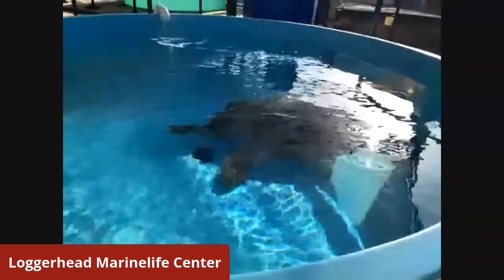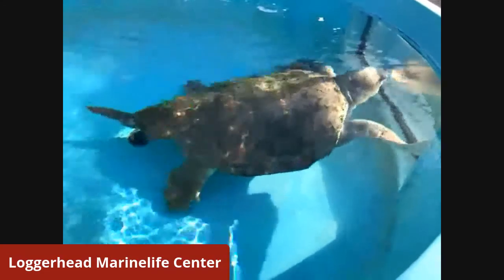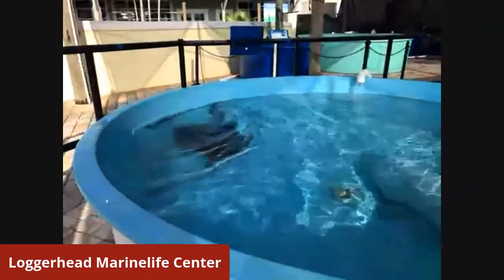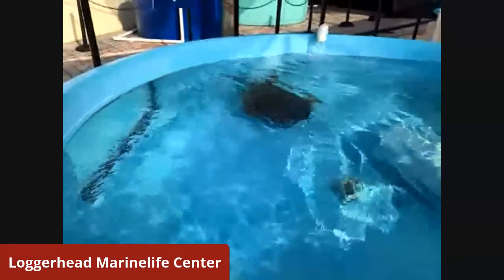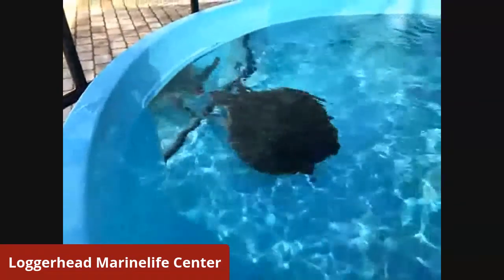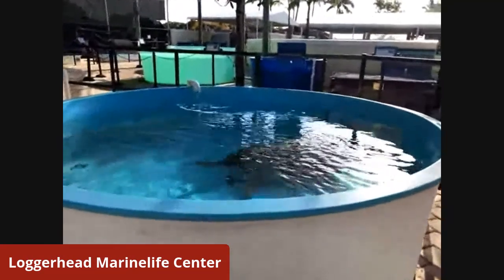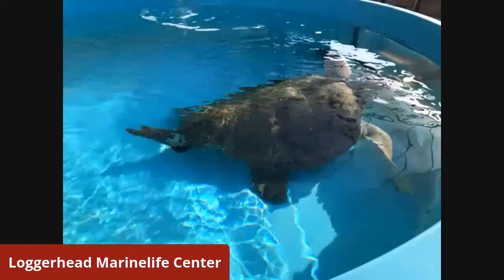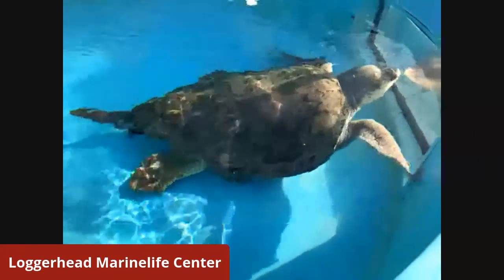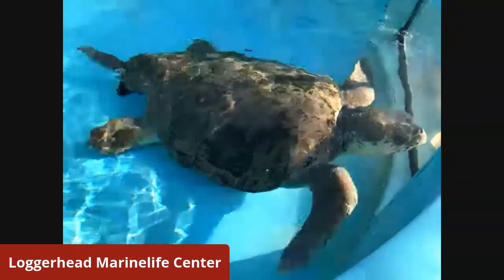Normally it's the loggerhead sea turtles like Brody that will be released publicly here on our beach. But some other species, like the Kemp's Ridley, we will take to different parts of Florida where we know they have a larger population and feeding ground. If you check our website — it's marinelife.org — we will post when we're going to have a release. Normally we have about a week's notice of a public release. And if you can't come, we always live stream them on Facebook and Instagram.